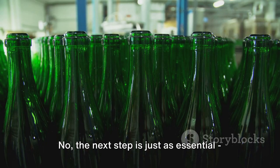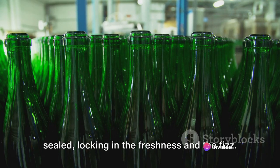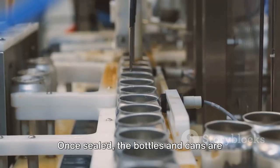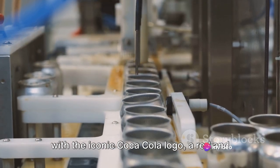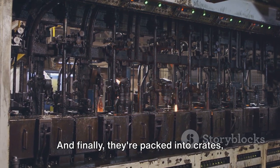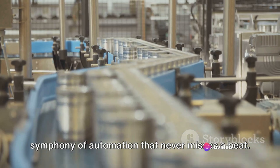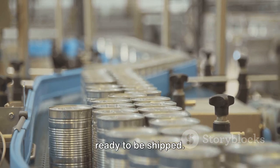But the job isn't done yet. The next step is just as essential: the sealing. Each bottle or can is hermetically sealed, locking in the freshness and the fizz — guaranteeing the Coca-Cola you open will always be as carbonated and refreshing as you expect. Once sealed, the bottles and cans are whisked away for labeling. In the blink of an eye, they're adorned with the iconic Coca-Cola logo, a red and white badge of deliciousness. Finally, they're packed into crates, ready for their journey to stores around the world — a symphony of automation that never misses a beat.